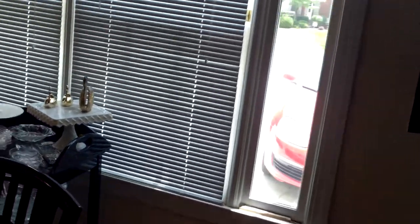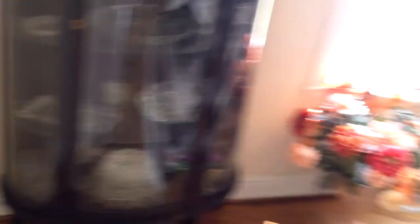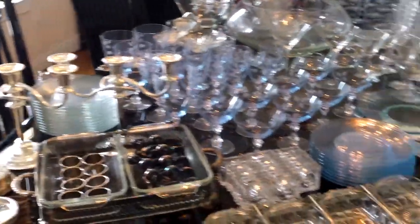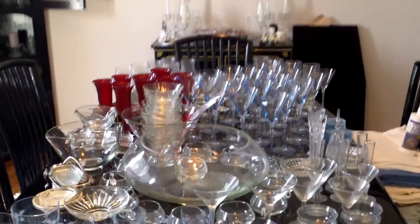I've got this drop-sided rolling side table in the auction, and this bow-front curved glass china cabinet is in the online auction. Now everything in that china cabinet — all the glass, crystal, dish sets, punchbowl on the table — all that is tag sale.